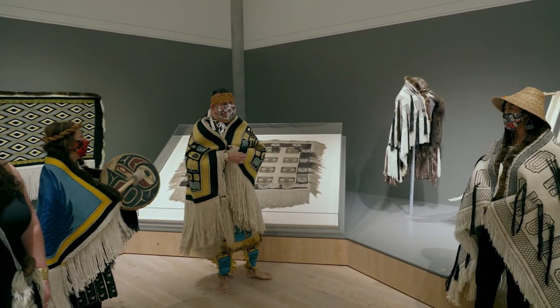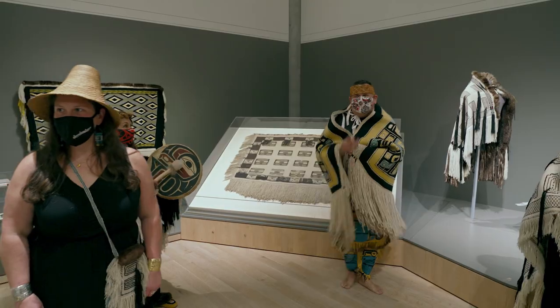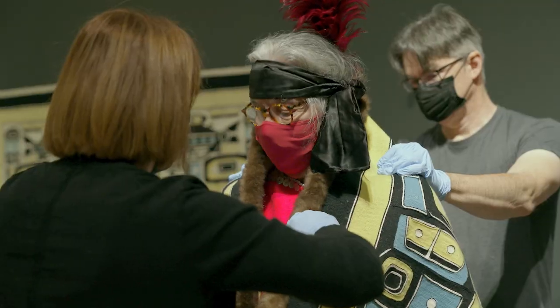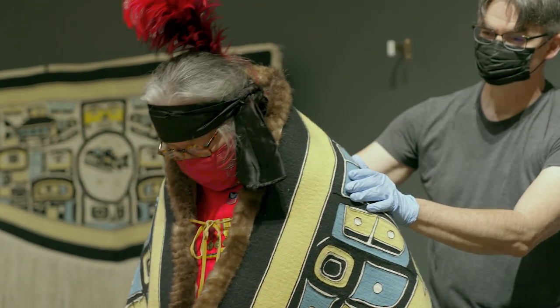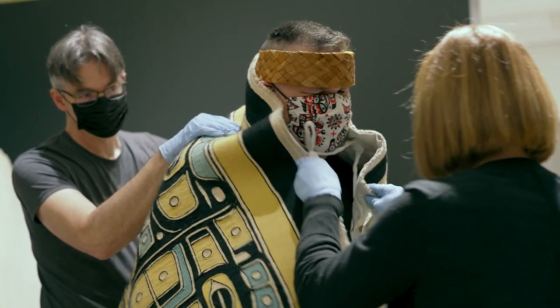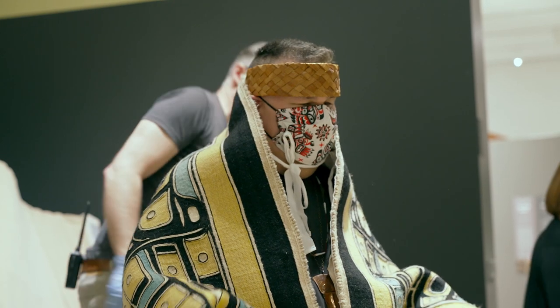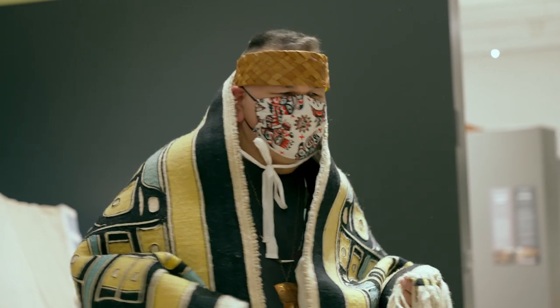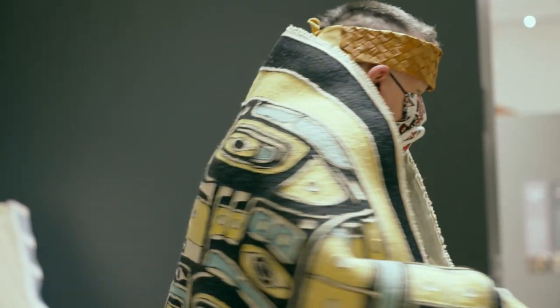There are a few weavers who have absolutely no intention ever to sell their Chilkat blanket work. They don't want it to be an object for sale because these are our historical documents — this is who we are as a people. How do you sell your history? How do you sell your identity? I need to be careful in making work for museums or art collectors. There are specific designs I will not weave for sale. I'm not going to weave a clan crest on a blanket unless that clan has commissioned me to do so.